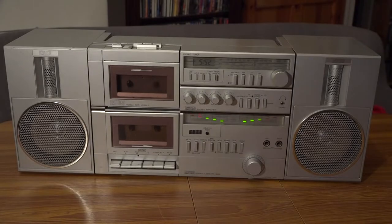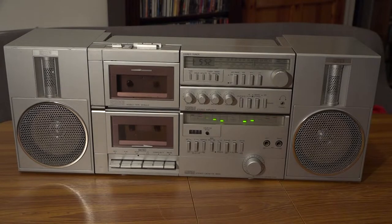On first glance, it doesn't look anything too out of the ordinary for a portable radio cassette player of the time. It has two cassette decks for tape-to-tape copying, it has a three-band radio, and it has external inputs for microphone on the front. Nothing too exciting, but let's have a little closer look.